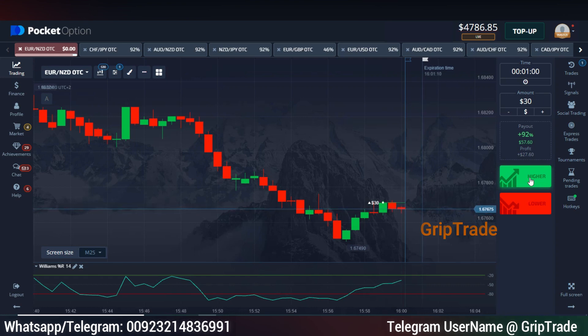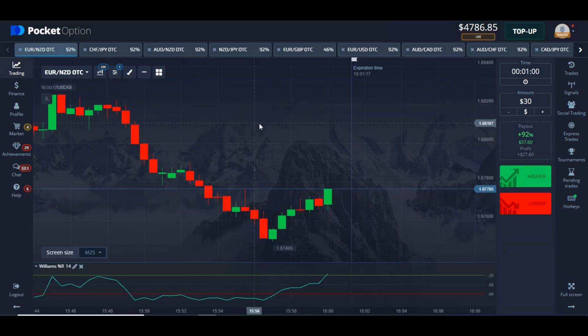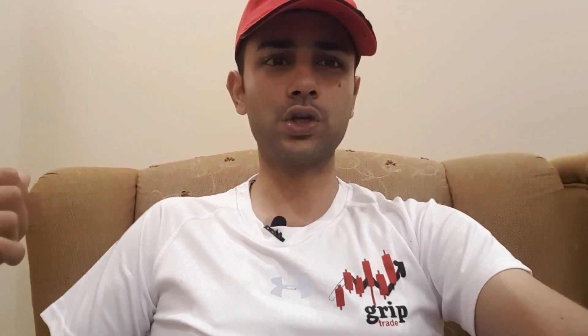Do subscribe to the channel, press the bell notification button, like, share, and comment as well. And that is all for now — see you then, bye. Sami here from Grip Trade. I hope you liked the video. In case you have any queries, require assistance, or have any concerns, you are welcome to reach me out on my contact details mentioned in the video and at the end of the video. Bye.